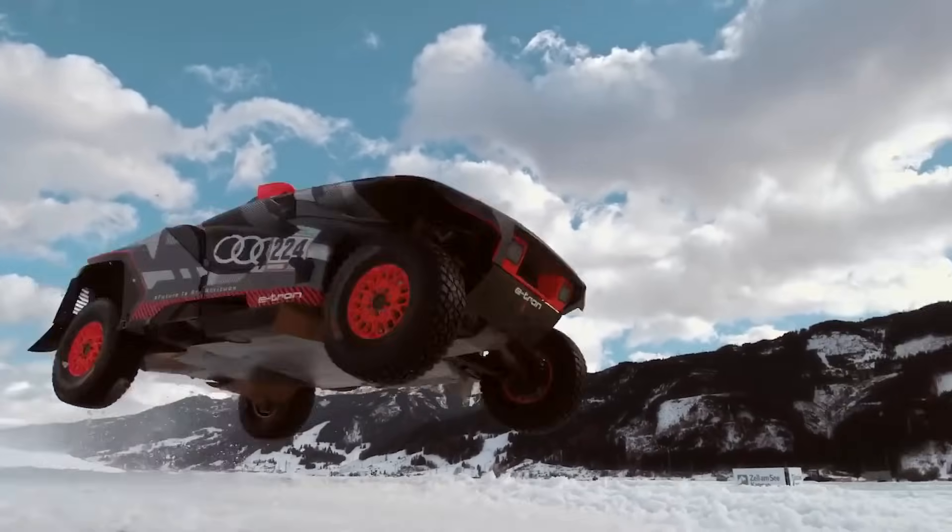Built for those who dominate the wild, the Muddox Vengeance conquers every terrain with unrivaled strength. This behemoth laughs in the face of impossible terrain, turning swamps into highways and mountains into molehills. With tyres bigger than some small cars and ground clearance that makes a monster truck blush, the Vengeance doesn't just conquer obstacles, it obliterates them. Imagine the raw power of a locomotive combined with the agility of a mountain goat, all wrapped in an indestructible shell.